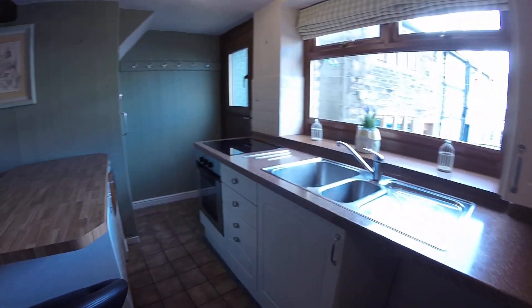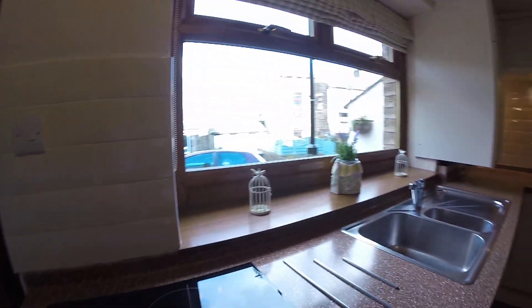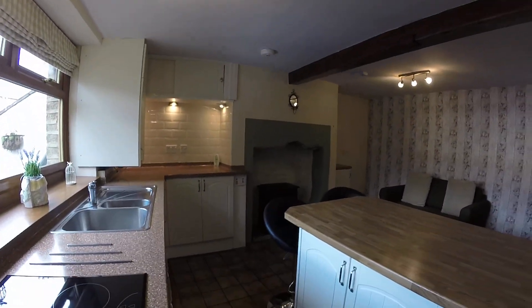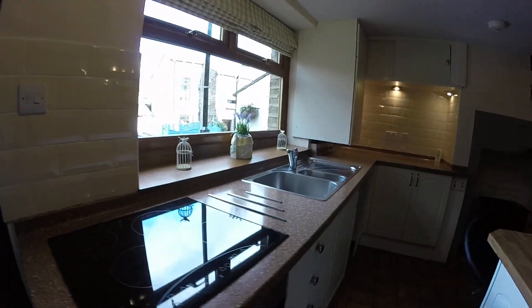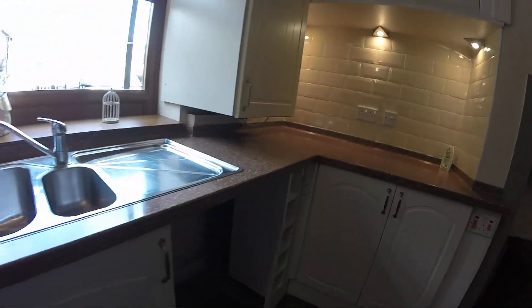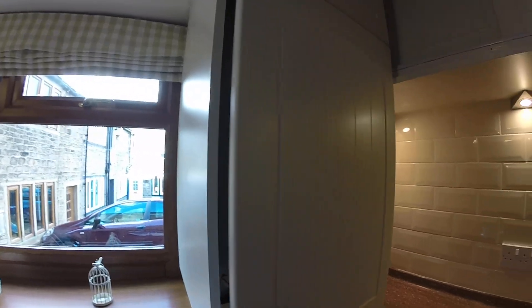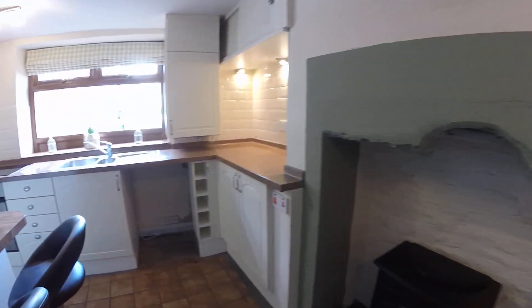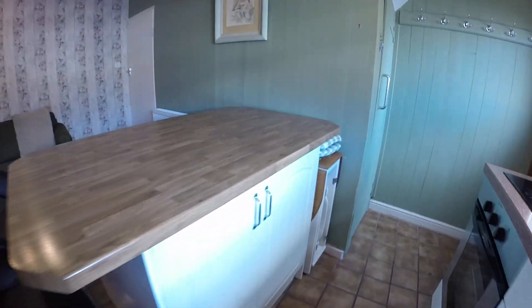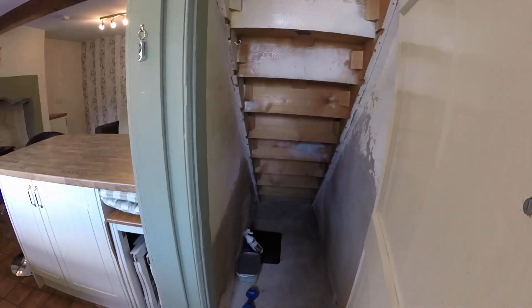So this is your kitchen. It's got a range of matching wall and base units. You can see we've got an electric oven and an electric hob. You've got space for a washing machine there. In here you've got your ideal combi boiler — that runs your heating and hot water. You've got space to stand a tall fridge freezer here. And obviously you've got your cupboards and storage, plus some understair storage which is useful.